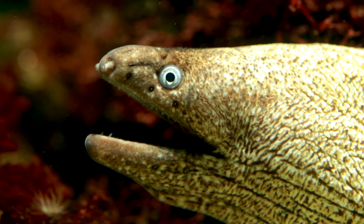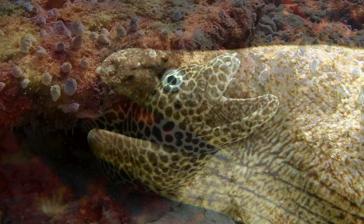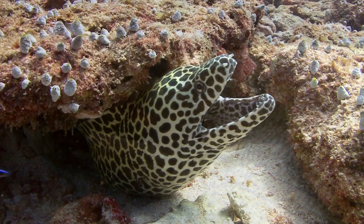Fun Facts! Long and Slender: Murray eels are long and slender, just like a snake. They can grow to be as long as 13 feet, or four meters, and come in many different colors, like brown, green, and even yellow.